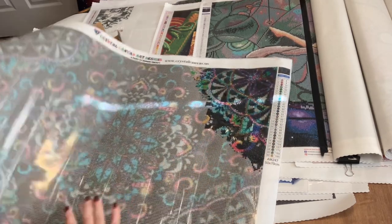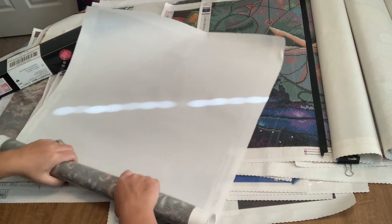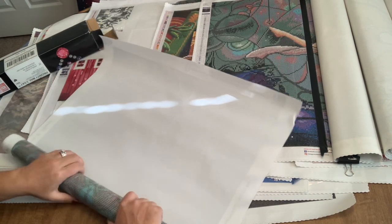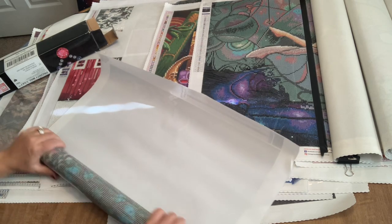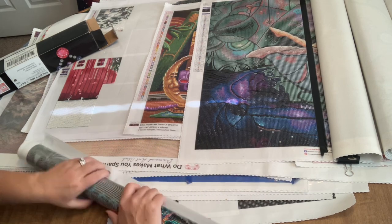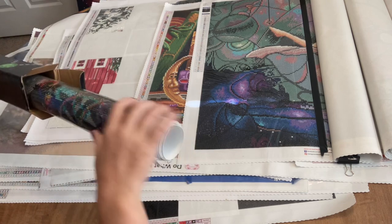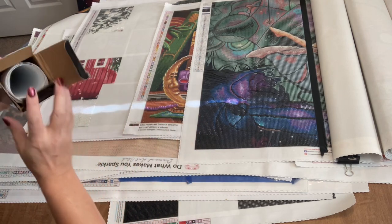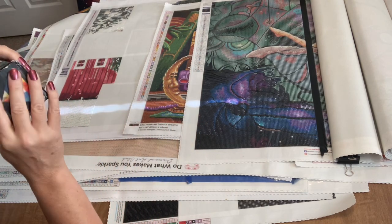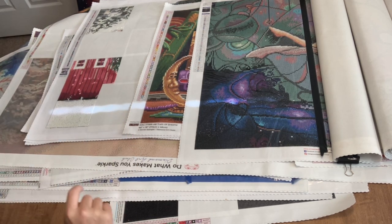I found that I don't love all-crystal canvases — I bought a few of them and find that they're not my favorite. I don't hate them, but they're just not my absolute favorite.